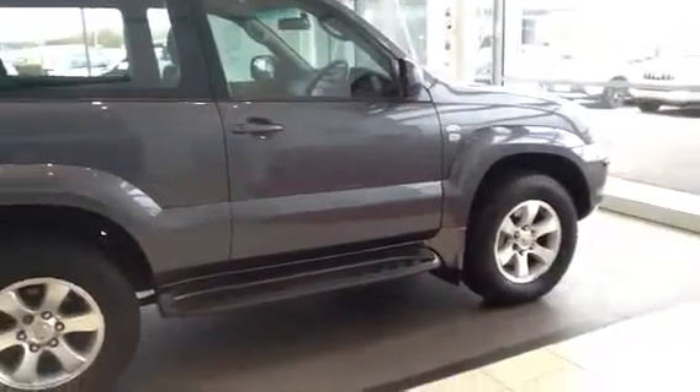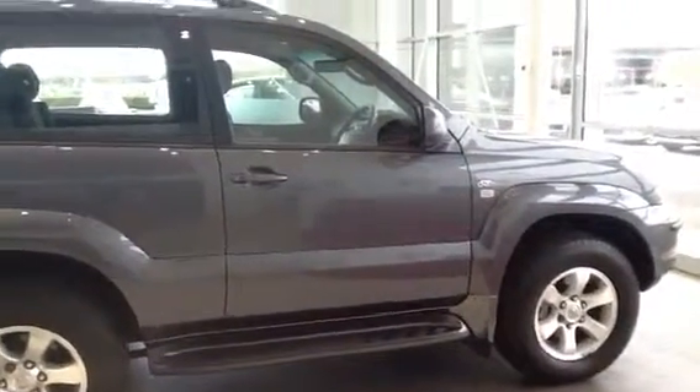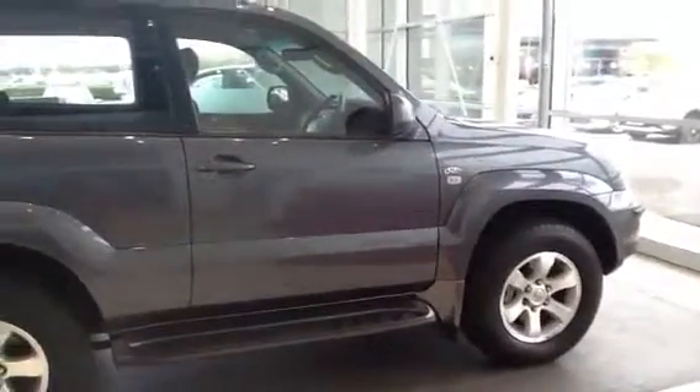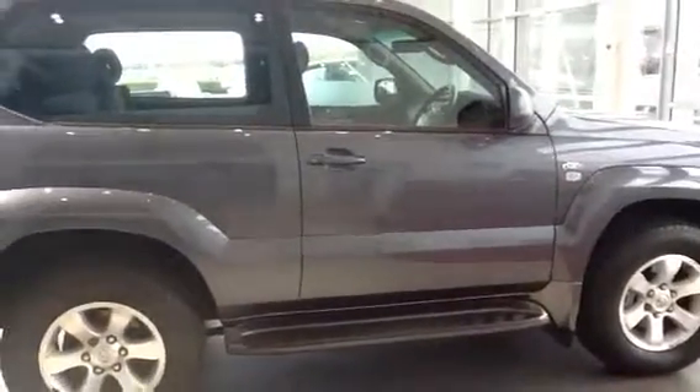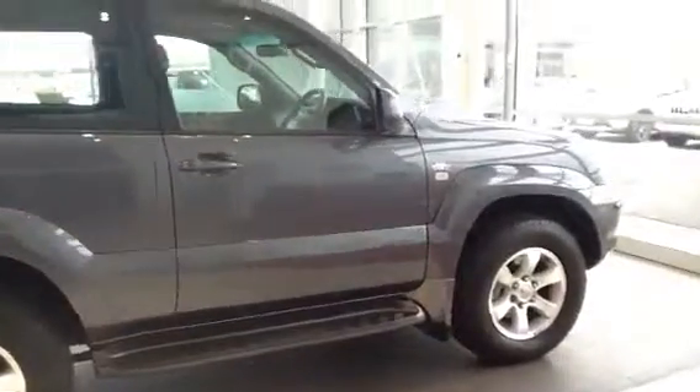It's been in the workshop this morning and they've done a fresh service, a new MOT, they've done the timing belt, and front and rear washers for the windscreen washers. So it's basically ready to go.